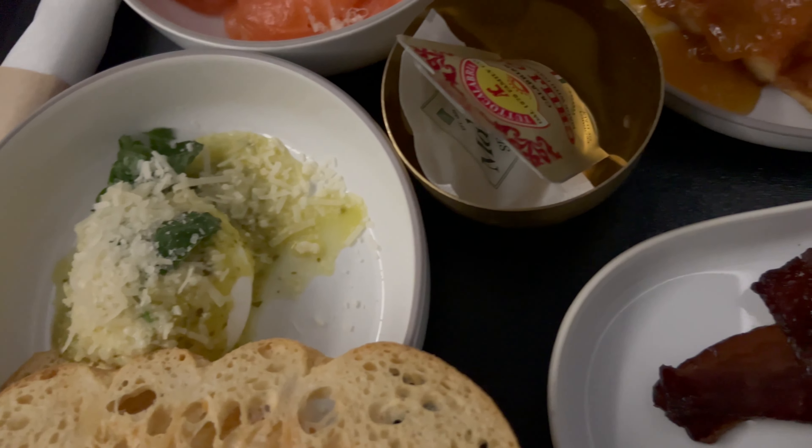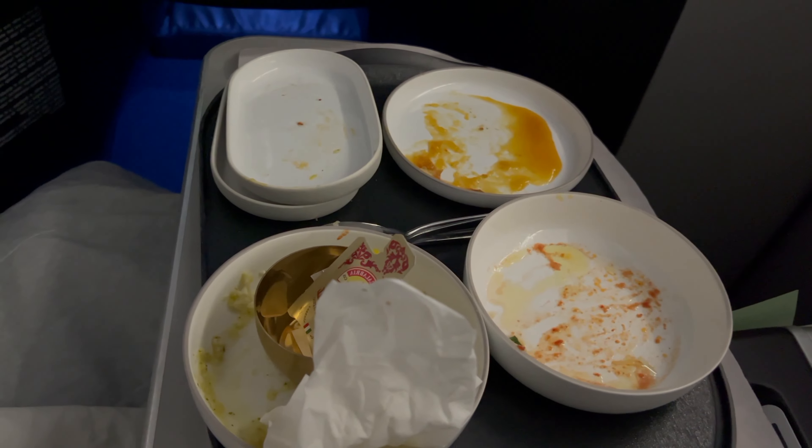The food was everything — it was so good. The portions are small but because they give you so much, it's literally the best. I completely cleared my plate, and then we got ready to take a nap.